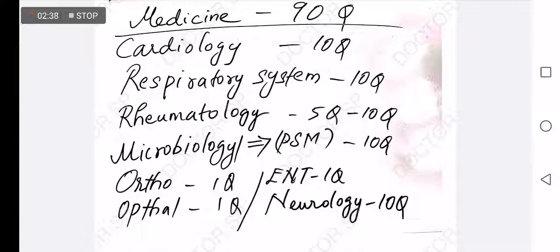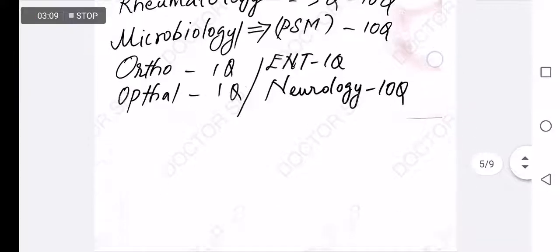For Medicine, there are 90 questions, so you have to give it more importance because it covers too many topics and too many systems. In Medicine, the systems include Cardiology, Respiratory System, Rheumatology, Microbiology, Orthopedics, ENT, Neurology, and Urology.